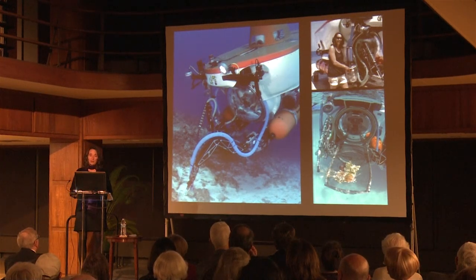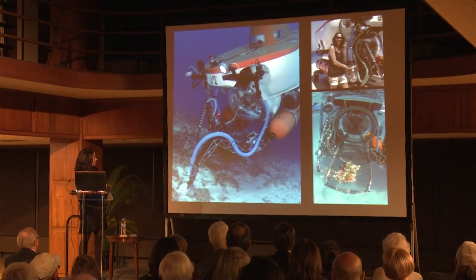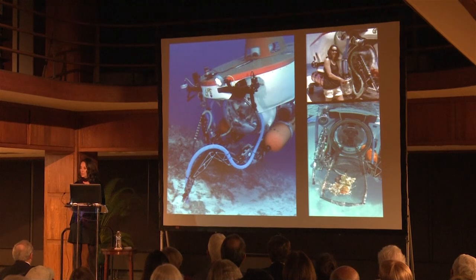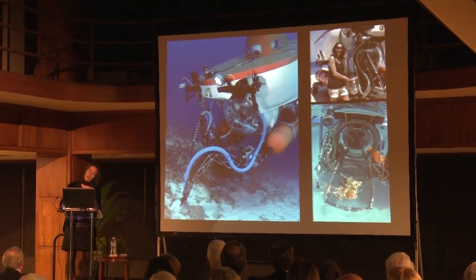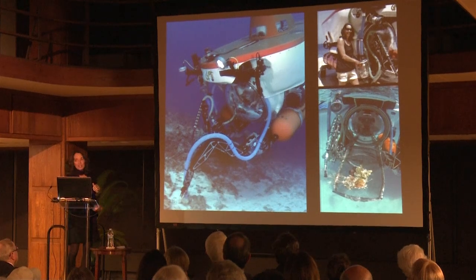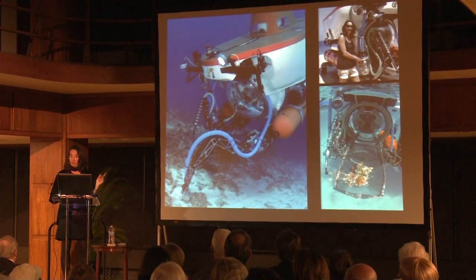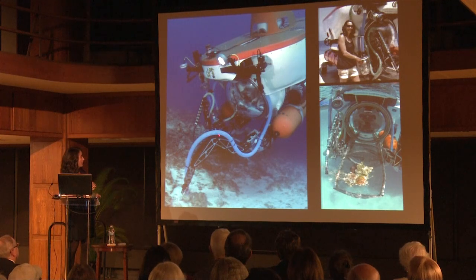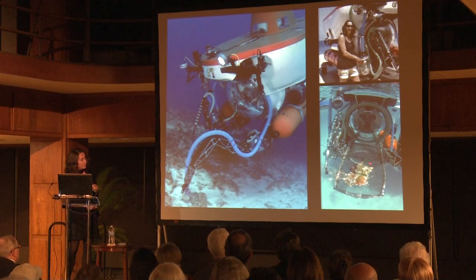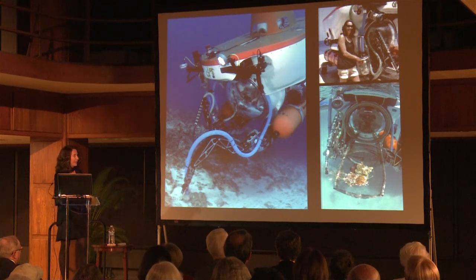For fishes, which are my research specialty, a little more incentive is required. The right arm of the sub has what's called a quinodine ejection system — quinodine is a fish anesthetic. We squirt some at a fish, it makes them sleepy, and then we suck them up in a blue hose and they end up in a canister. It works really well for small fishes. We did get a two-and-a-half foot shark with this sub once; we knocked it out with quinodine and scooped it up in the basket, using a door we can open to drive the sub forward and push the fish into a little cage in the back.